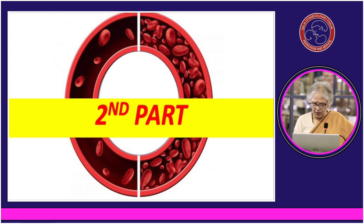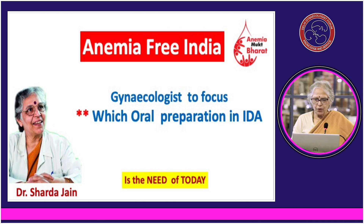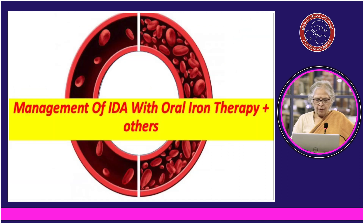Coming to the second part of our presentation: which oral preparation is good for iron deficiency anemia? Management of iron deficiency anemia is not only iron and folic acid — it is much more than that. It requires vitamin C, which is definitely needed for the absorption of iron, B12 and folic acid. Folic acid is already given; B12 we have to worry about in case one is vegetarian and not taking enough milk.